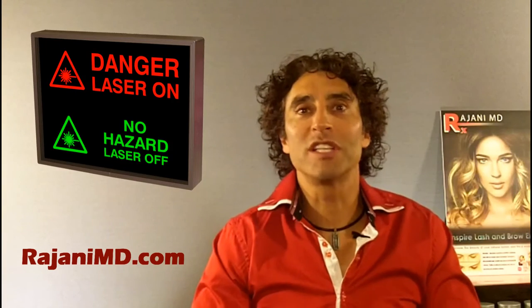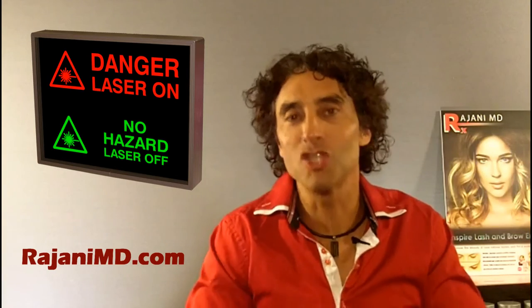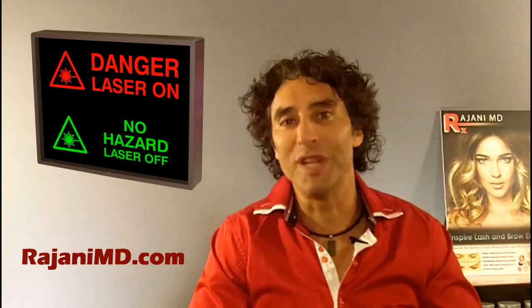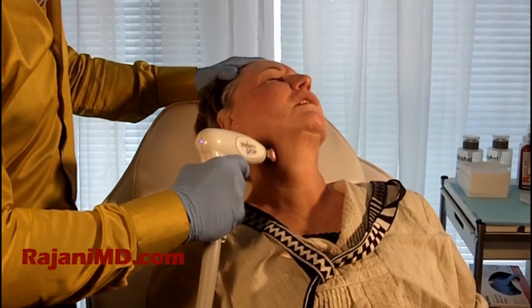We want to start with procedures that aren't going to cause complications from already sun-exposed skin, such as lasers and light-based procedures. One of our favorites is called Skinfinity — it's a relatively quick procedure.